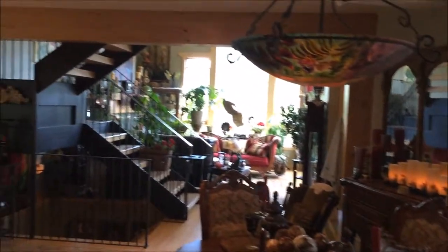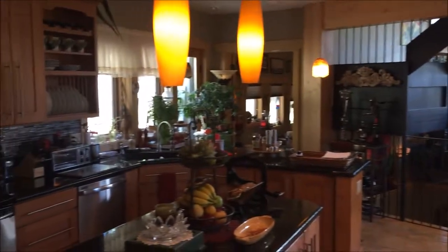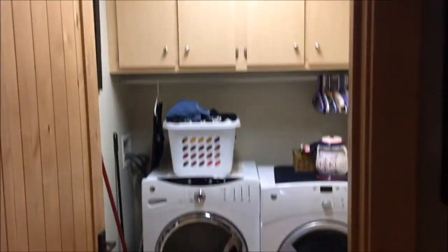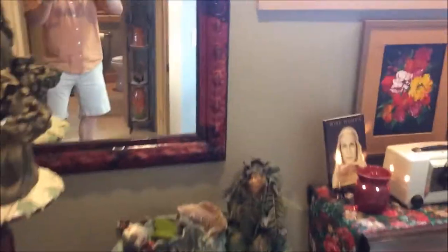There is a decent little pantry. This is the kitchen, living, and dining area from the other direction. Exiting, you have your main floor powder room, laundry, a little vestibule entry, and mud room area.